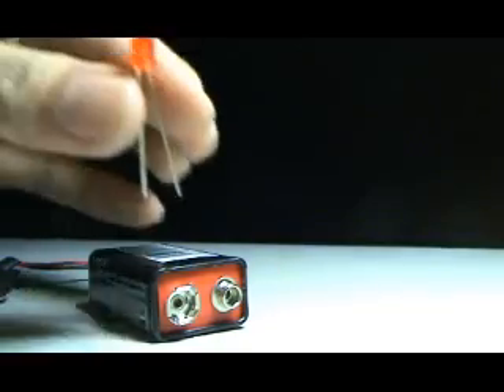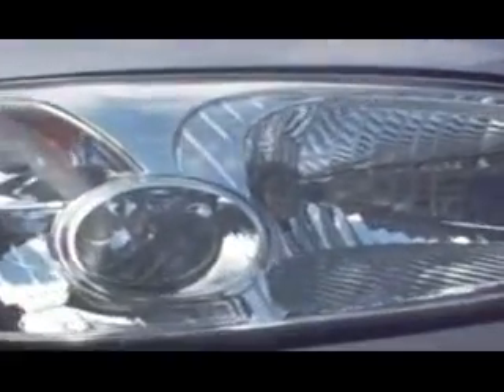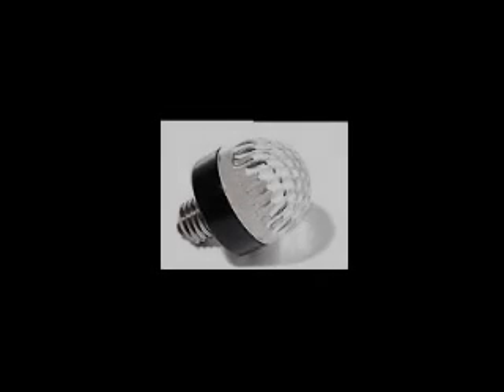LED light bulbs use only two to ten watts of electricity. LED bulbs last up to ten times as long as compact fluorescents and far longer than typical incandescents. Since LEDs do not have a filament, they are not damaged under circumstances where a regular incandescent bulb would be broken. These bulbs do not cause heat build-up. Although LEDs are expensive, the cost is recouped over time and in battery savings. Due to this, LED may soon become the standard for most lighting needs.